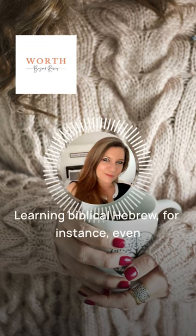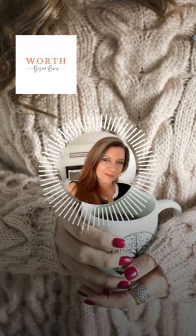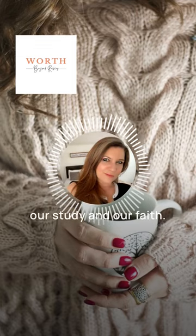Learning Biblical Hebrew, for instance, even just a little, can illuminate passages that might otherwise seem straightforward. It can reveal word plays, poetic structures, and deeper meanings that enrich our study and our faith.